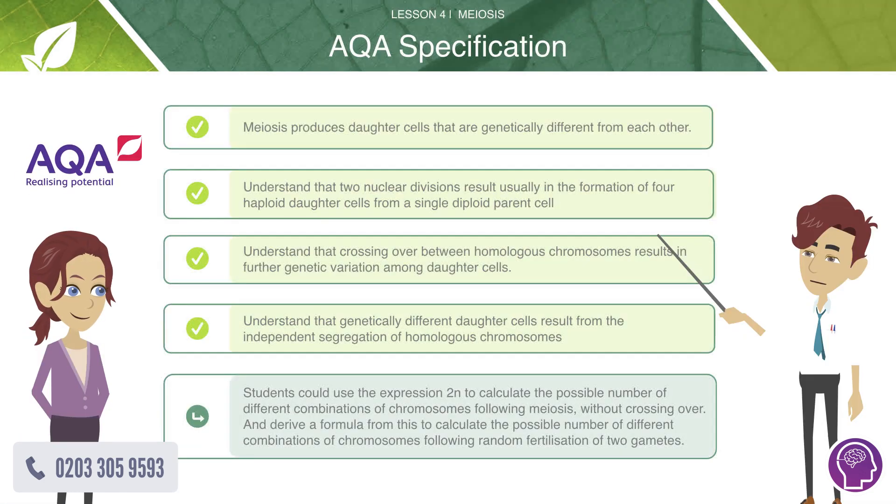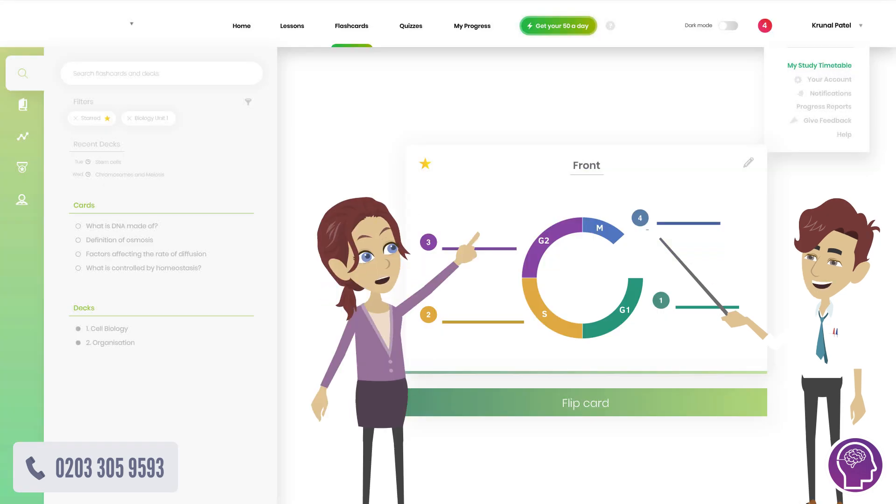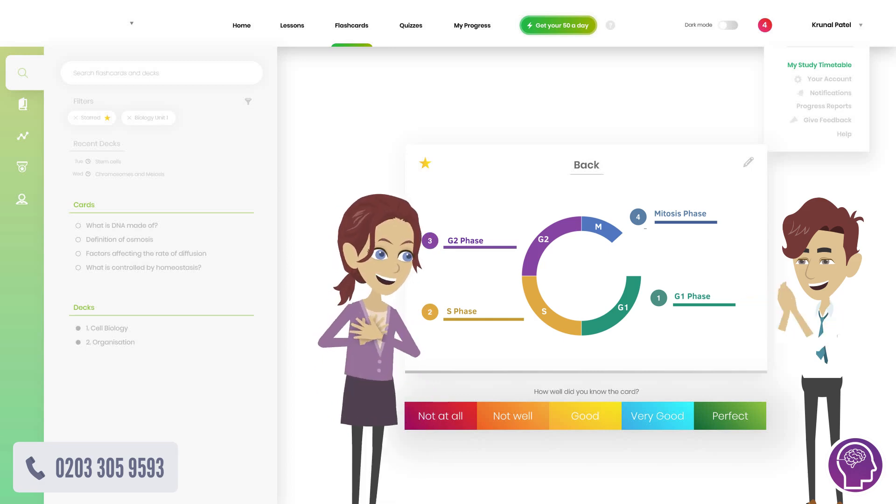He went through the AQA syllabus, ticking off each part as they went along. In step three, Henry put Jenny to the test. He quizzed her with quick-fire questions, using our proven spaced repetition memory technique.